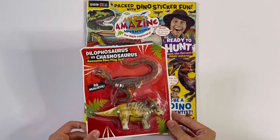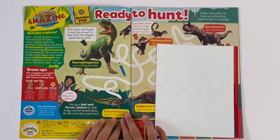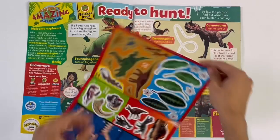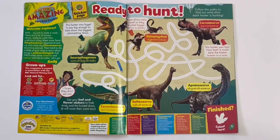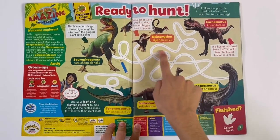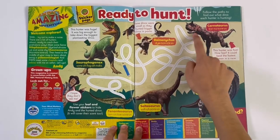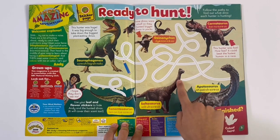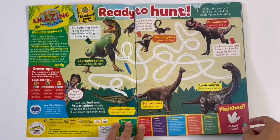So I'll show you the dinosaurs at the end, and let's look inside the magazine. Ready to Hunt. Here are the stickers. Here we can trace the dinosaur's trails. Needs to go in the right way, to the other dinosaur. And here's the last one. That's all three trails.